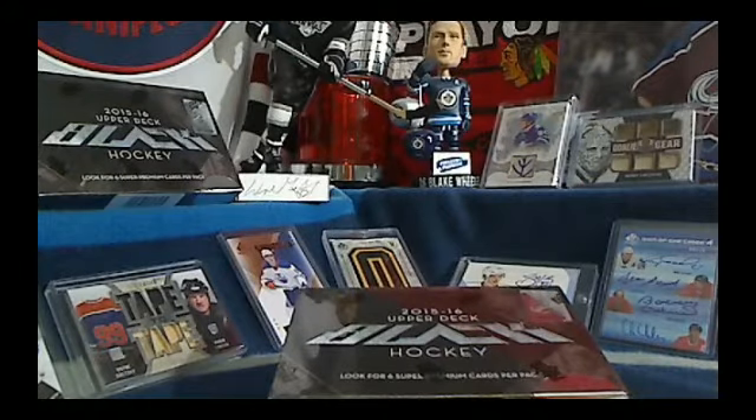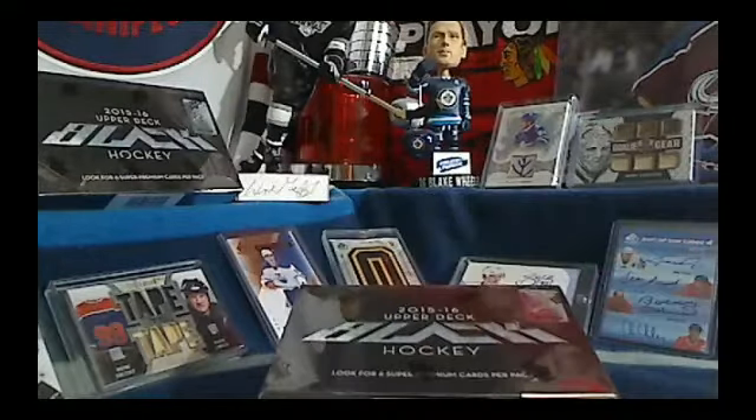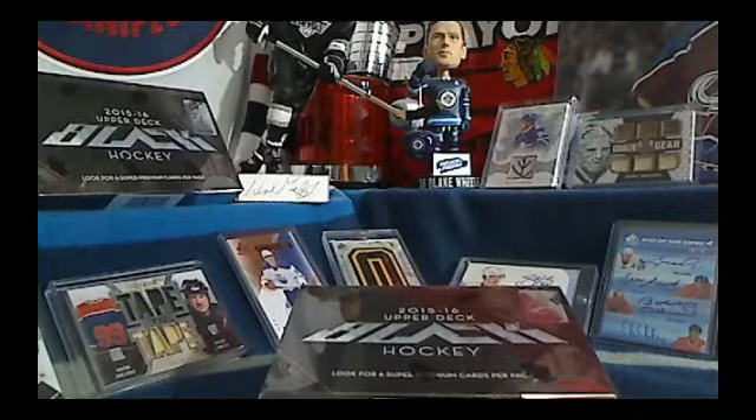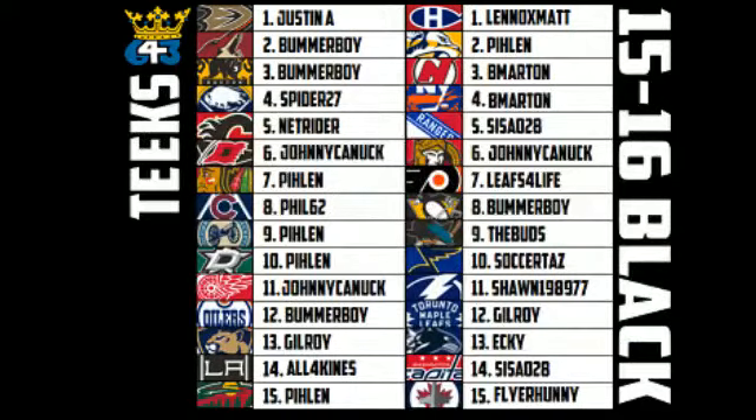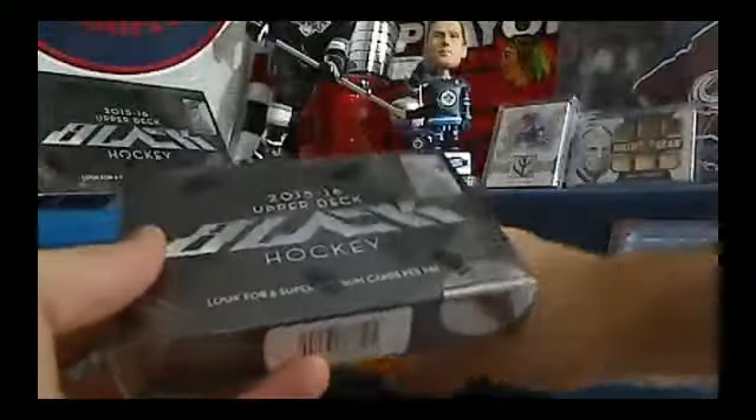Hey everyone, this is Tyler from 6403. We are starting off with a completely free box of 1516 Upper Deck Black Hockey. This is a bonus break from my breaks in the last three weeks or so. Here's the team list. Lots of trade action in this box, so hopefully we get everyone something nice to take home. Thank you all for participating in my breaks. Good luck. Here we go. Here's the serial number. Let's go.